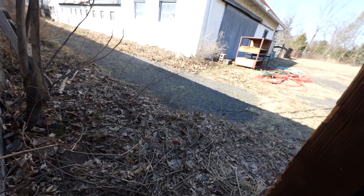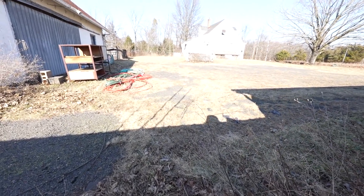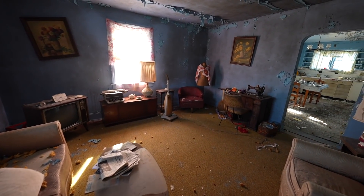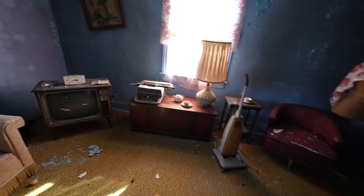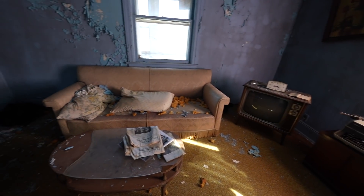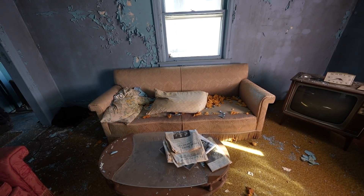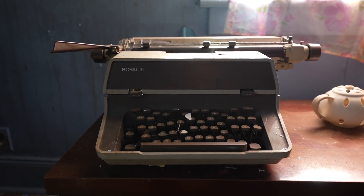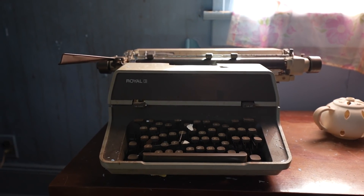Okay so we're heading over to the house now. Okay guys, we've made it inside - this place is a gym. Check out this old typewriter, I love old typewriters, they're so cool.